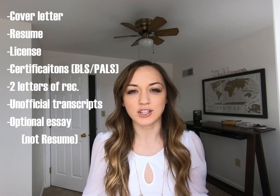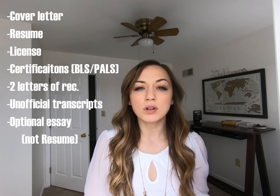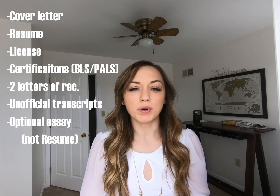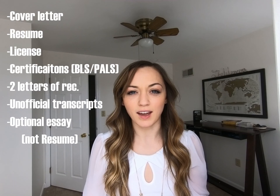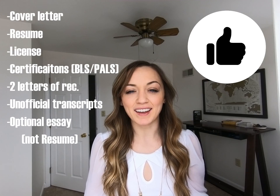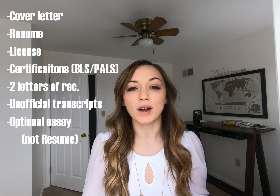Once you have all your stuff together, at the very beginning of your portfolio you want to first put your cover letter, then your resume, then your license, then your certifications — meaning your BLS and life-saving certifications. After that, put two letters of recommendation either from your school or your employer. Then your unofficial transcripts — we all know C's get degrees, so don't worry about that.